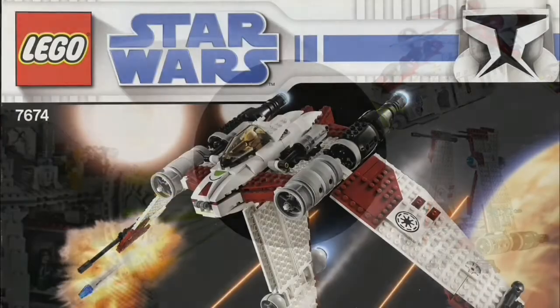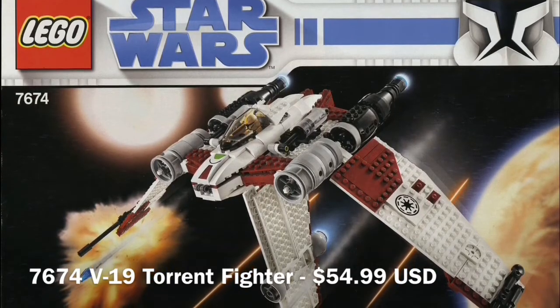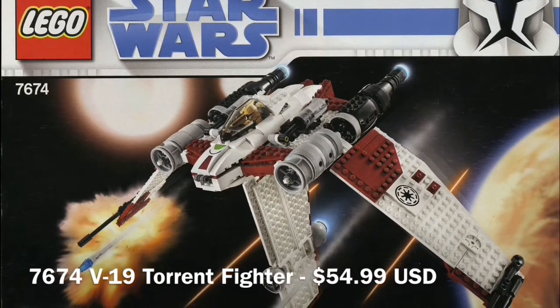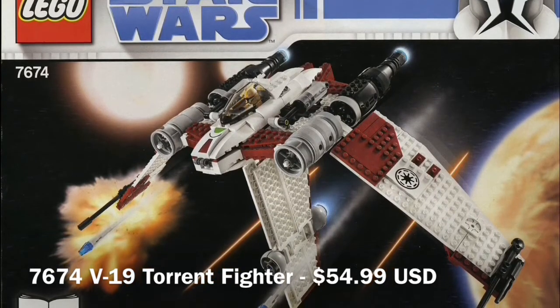In 5th place we have the 7674 V19 Torrent and this was a pretty good set. It's just a really cool vehicle. The only thing holding it back is the studs-on-one-side thing, which is a problem that LEGO has.